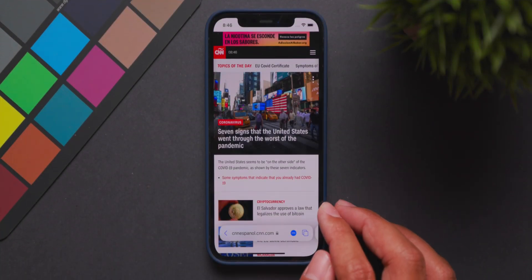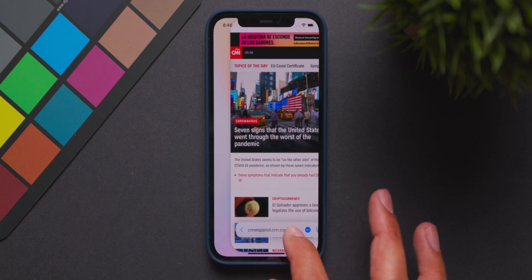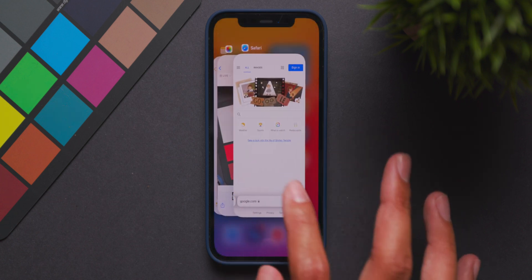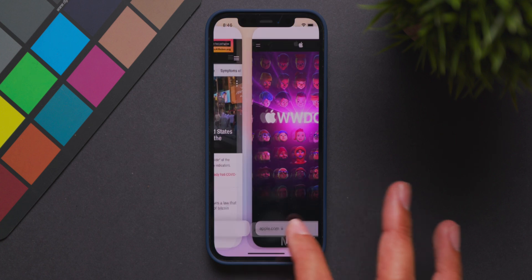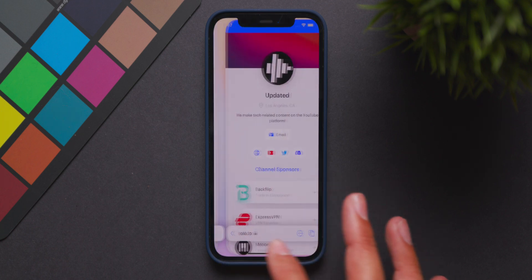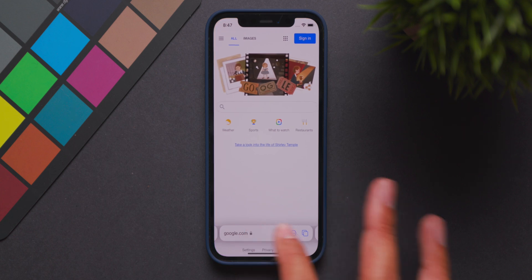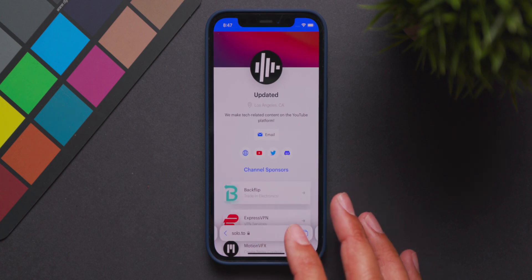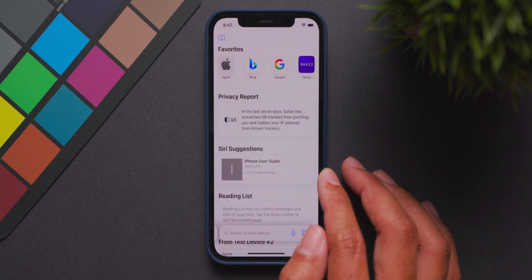Another really cool feature is tab movement within Safari. With multiple tabs open, you can swipe at the bottom to switch between tabs seamlessly — just like switching between apps in multitasking. This makes it really easy to switch tabs within the iOS 15 Safari mobile application. And if you're at the end of your tabs and want to create a new one, just swipe to the right and a new tab will open.